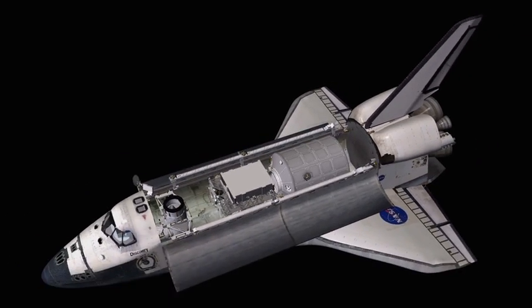The permanent multipurpose module is also there. You may recognize it as formerly known as an MPLM — we call it a PMM now. We're going to take it up and leave it on board the International Space Station.